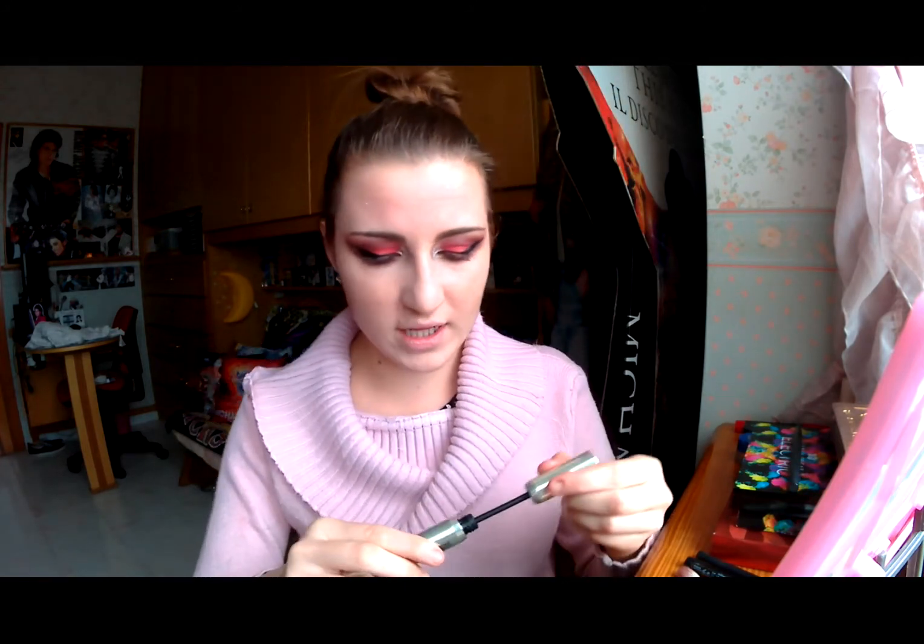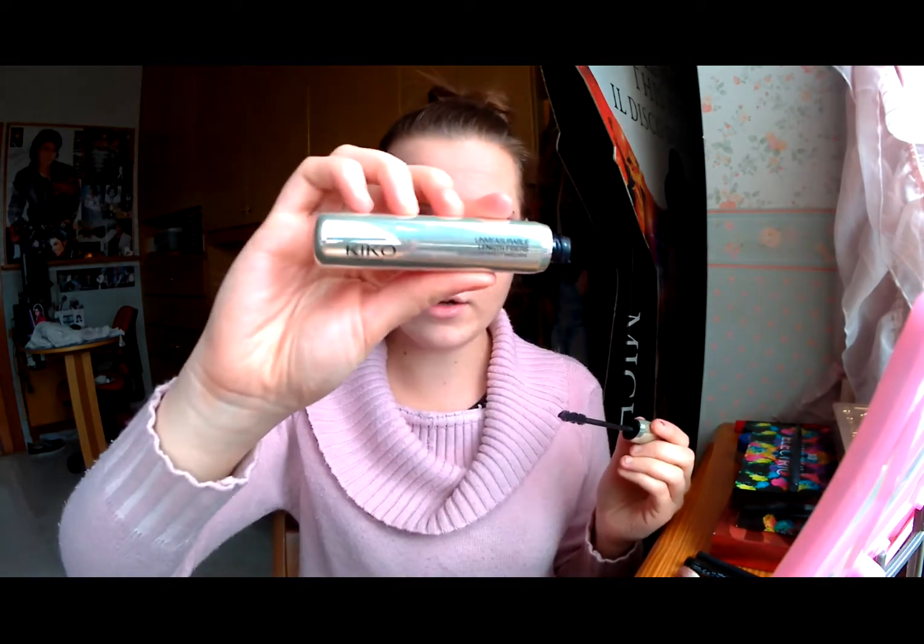Procediamo con il mascara di Gigo, che ha uno scovolino molto particolare. Questo scovolino aiuta molto anche le principianti a cui spesso si attaccano tutte le ciglia: con questo scovolino il problema è veramente risolto. In questo look, se sapete applicarle, potete mettere anche le ciglia finte, però con una bella valangata di mascara nero riuscite a dare ugualmente l'effetto.